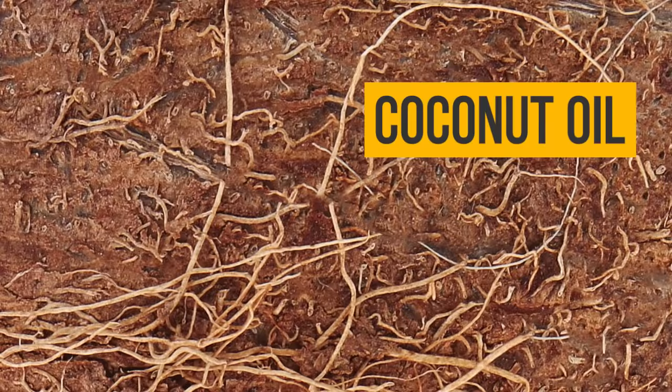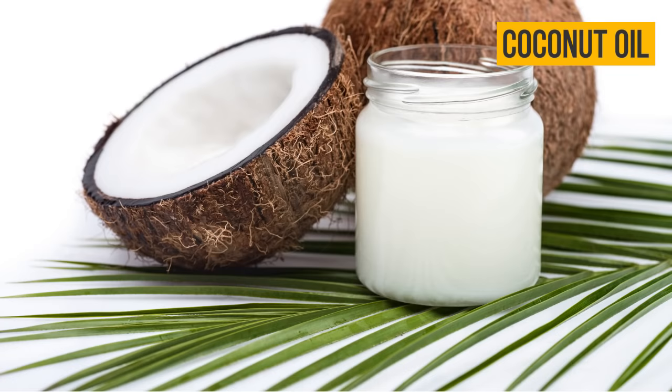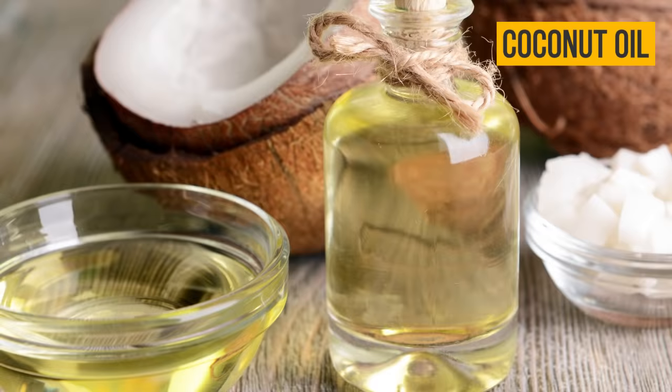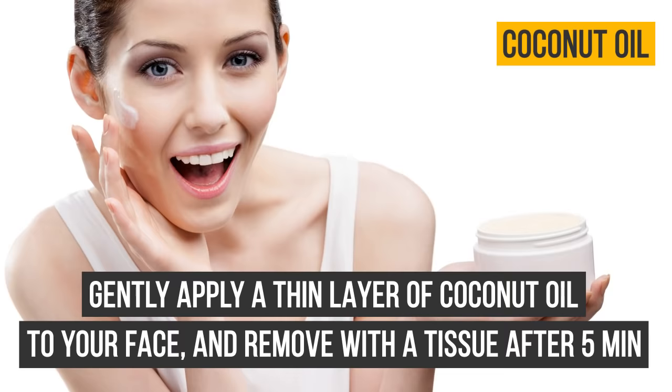Coconut oil: unrefined coconut oil nourishes, moisturizes, and tightens the skin. It also removes exfoliated skin and makes it smooth. This organic remedy shows visible results almost immediately, giving your skin a fresh and youthful look. Gently apply a thin layer of coconut oil to your face and remove with a tissue after 5 minutes.